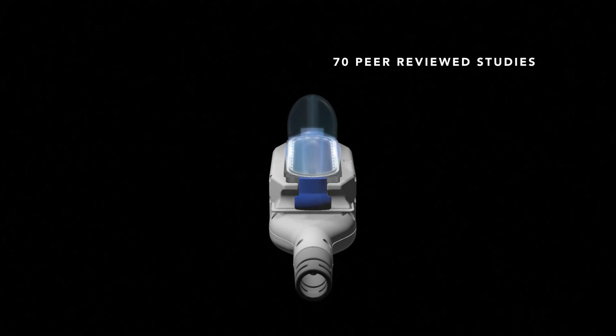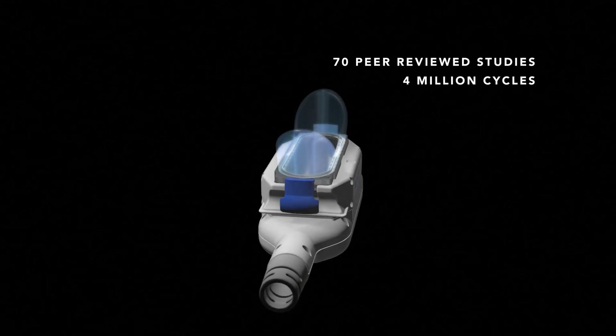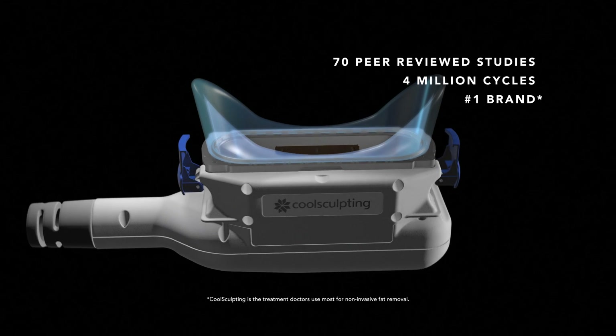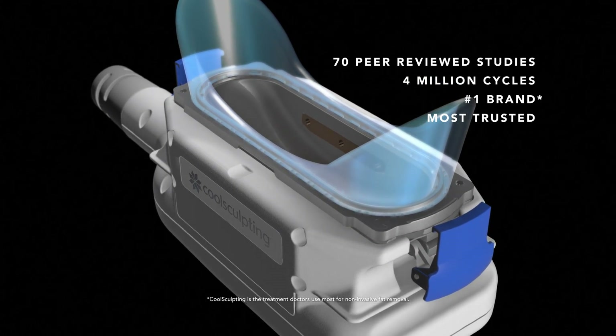With more than 70 peer-reviewed studies and over 4 million treatment cycles performed, CoolSculpting is not only the original and number one brand for non-invasive fat reduction worldwide, but also the most proven technology.